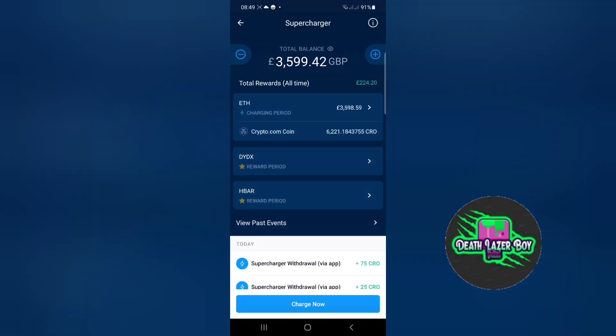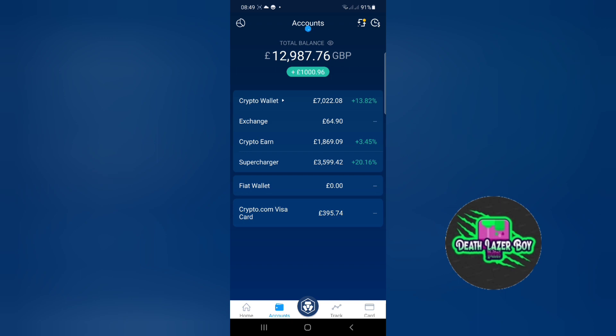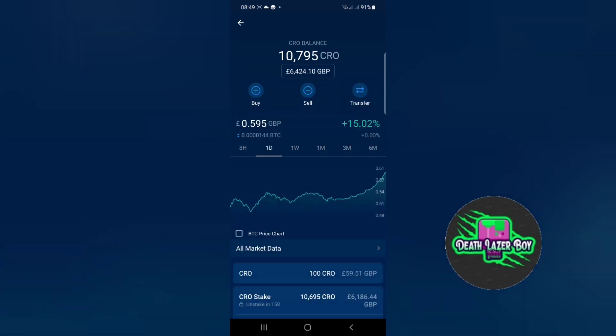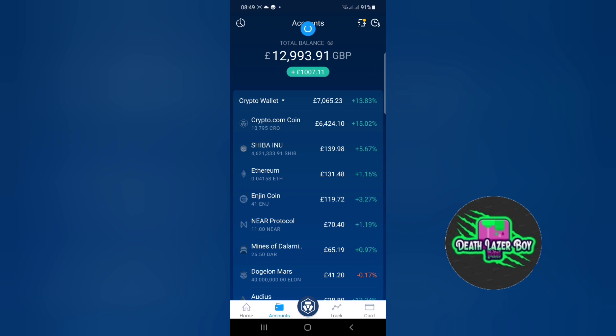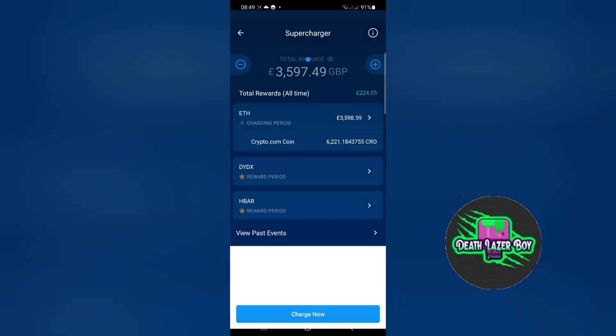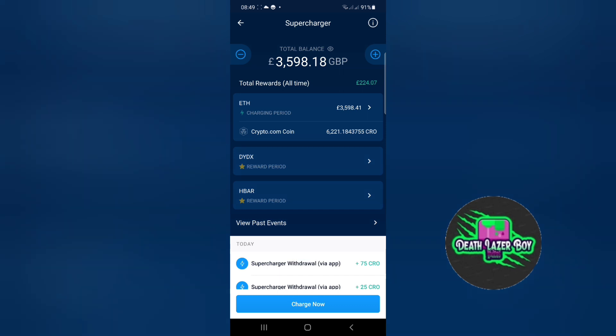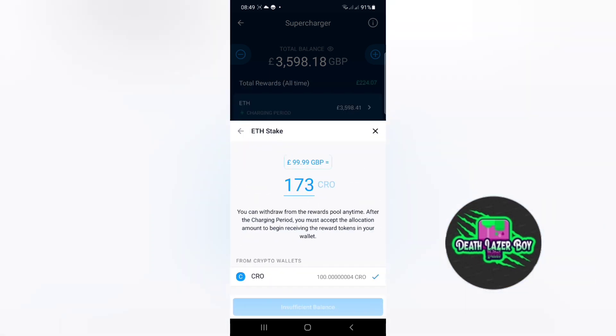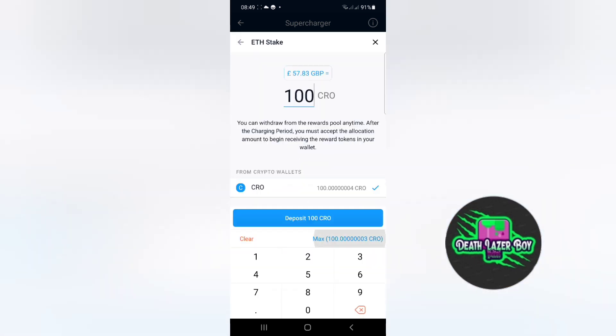If we go and have a look at the CRO wallet, it should now have 100 CRO in it — there we go. So now we go back to the supercharger and press the plus button, accept the terms and conditions, and then add the maximum balance of my CRO account by hitting this button here. Then I can deposit because it's 100 CRO or above.